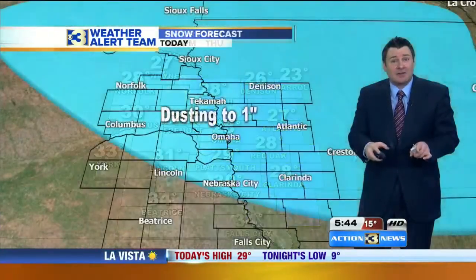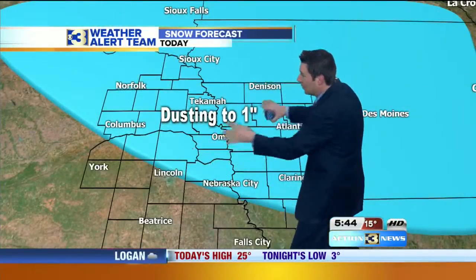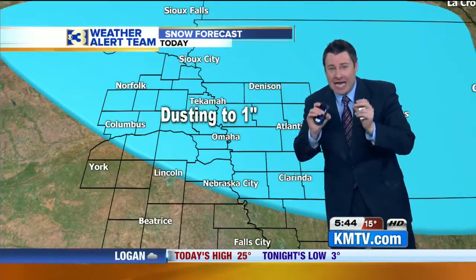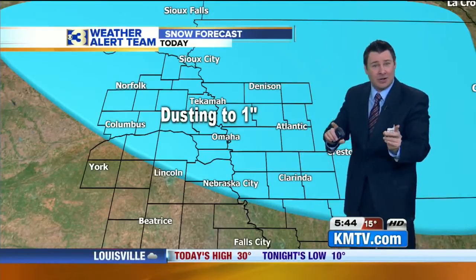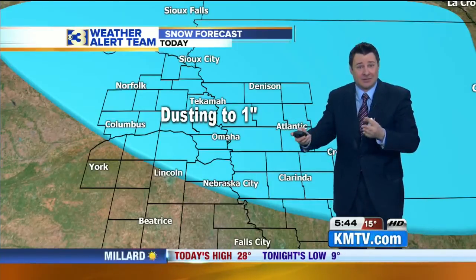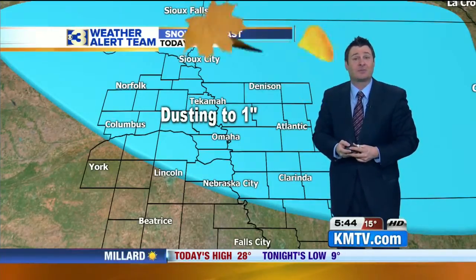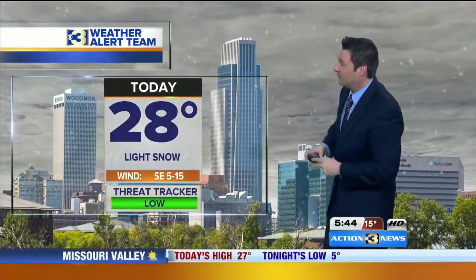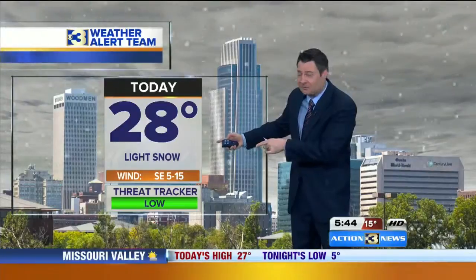As far as amounts, I think that track again probably from Columbus to Lincoln north and east — we're talking about a dusting to maybe an inch. Not a ton of accumulation, but the timing on that, as you saw on our computer model, is between about 3 and 6 or 7 o'clock. That could certainly cause problems for at least the start of the evening drive, so keep that in mind. The morning drive will be fine — just cold.